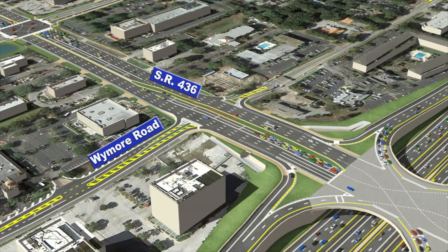Traffic will no longer be able to cross State Road 436 between Wymore and Douglas. A median will be constructed in the center of 436 at that intersection. Wymore Road and Douglas Avenue will become right-in and right-out roads only.